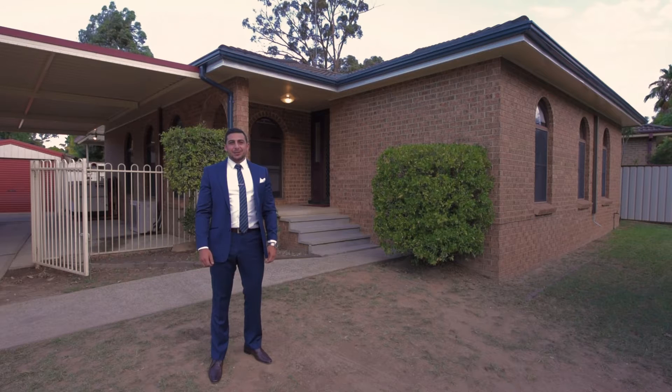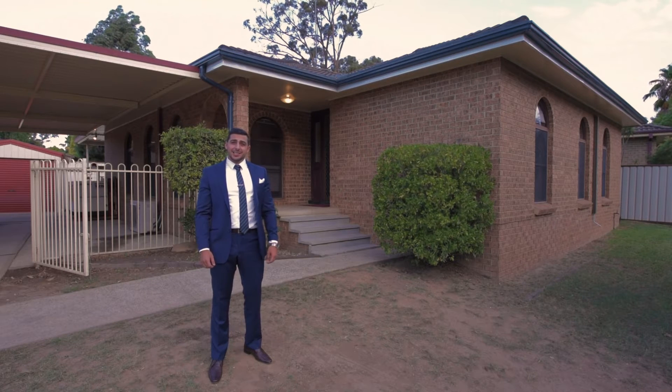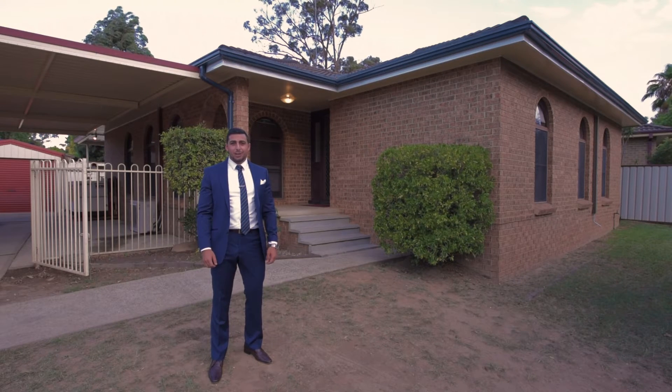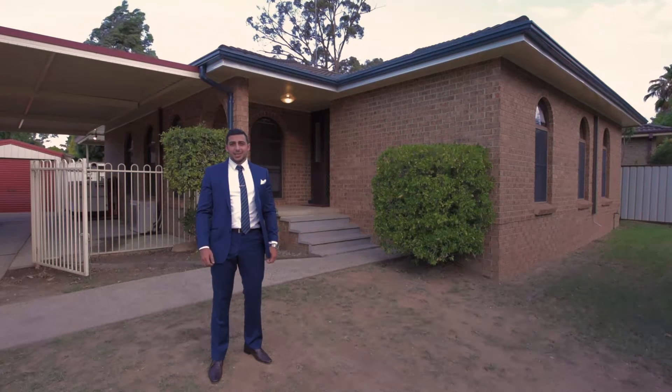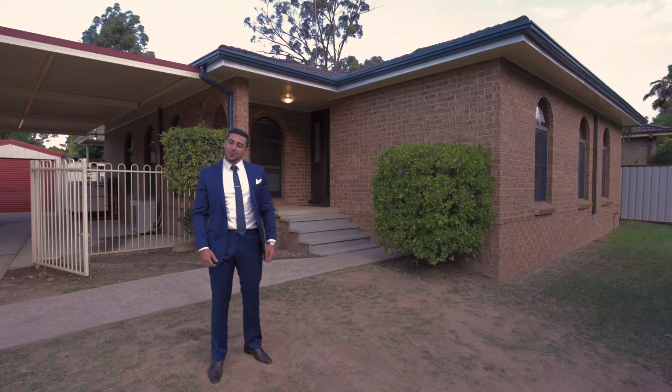Hey guys, Joseph from Langan-Simmons Penrith here. Introducing to you our latest listing, 46 Grey Gums Road in Cranebrook. A beautiful three bedroom home, sitting on over 600 squares, close to all amenities and mountain views to boast. Come on in.